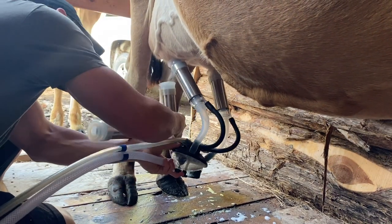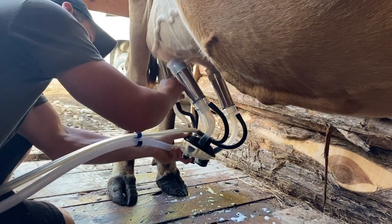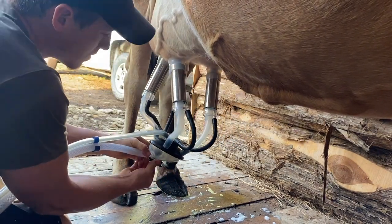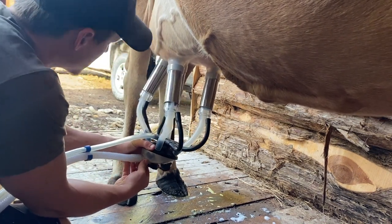I always put two of them on before I actually activate the suction to the claw — just makes it so the machine doesn't lose so much pressure.